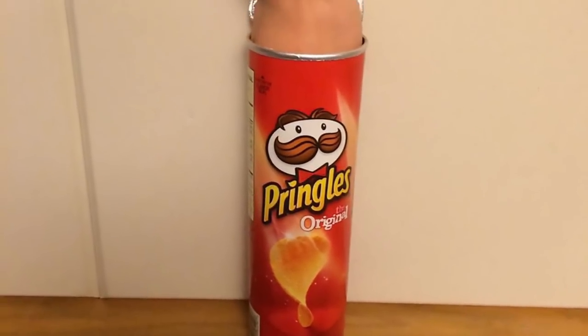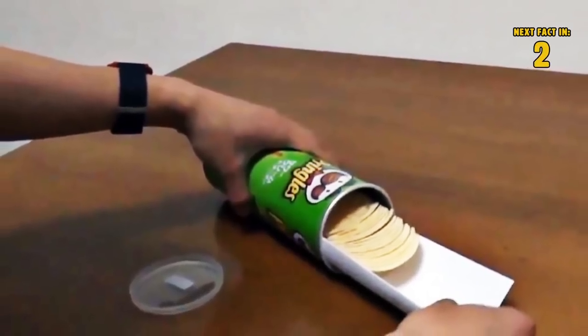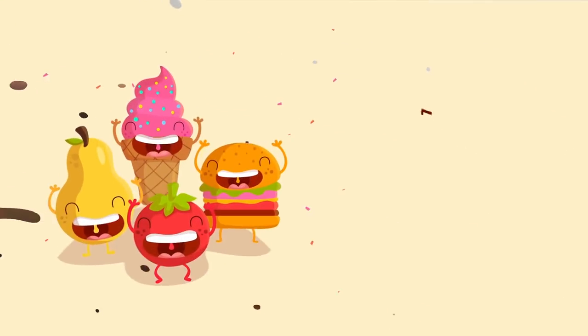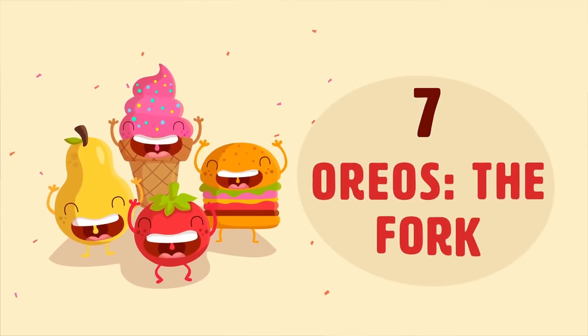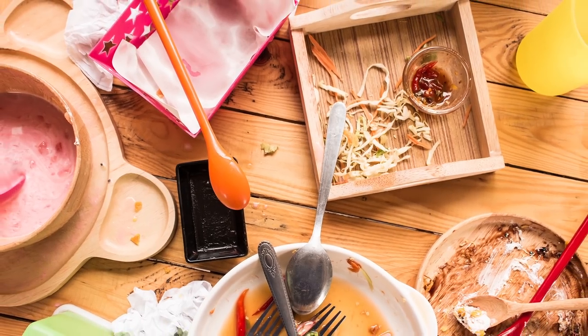Number six: Pringles. No more reaching into a tube of chips and getting your hands stuck. Just slide a sheet of paper into the tube and pull the chips out like this.